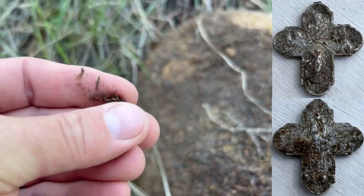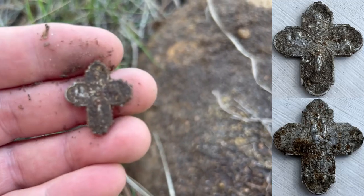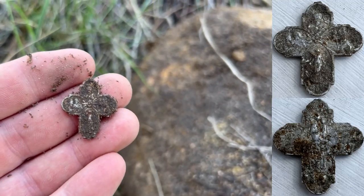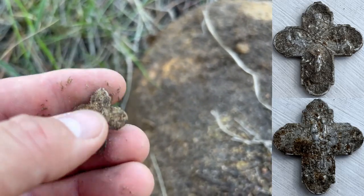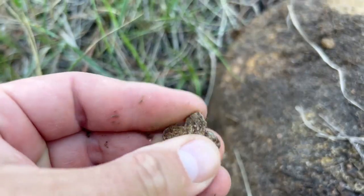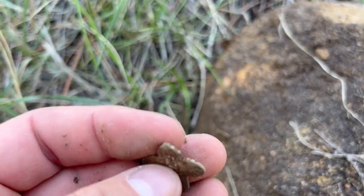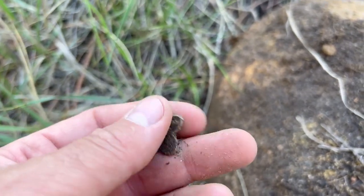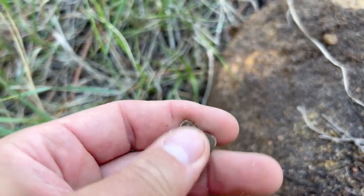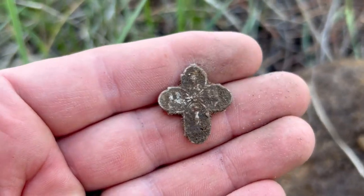Haven't cleaned it at all yet — see if we can focus on that. Yep, you can see the details there. It's light, like aluminum. Definitely some sort of pendant; maybe it broke at the top here. It feels like aluminum, but absolutely that was worn around somebody's neck for sure. Check that out.